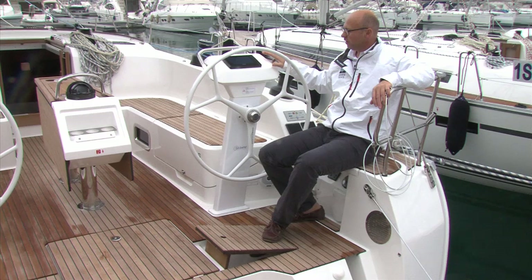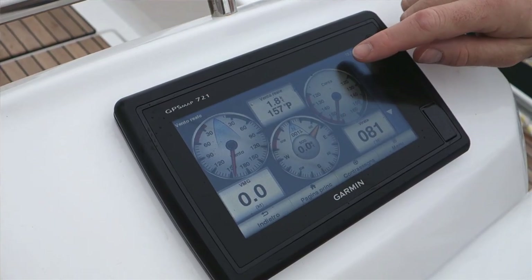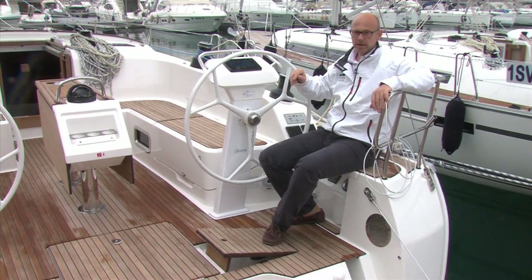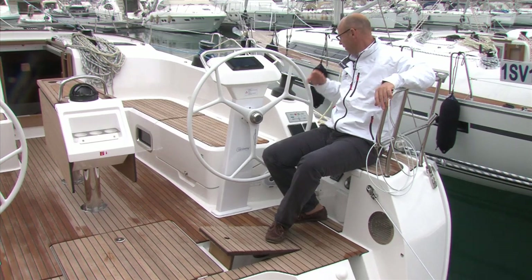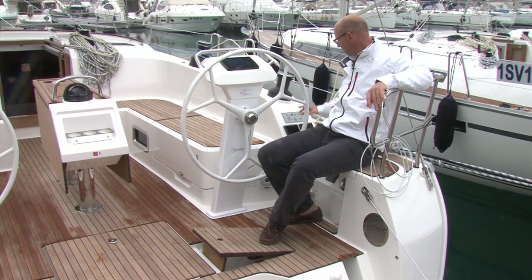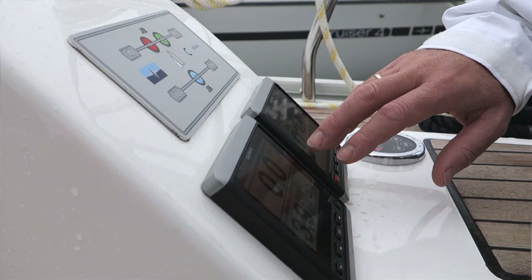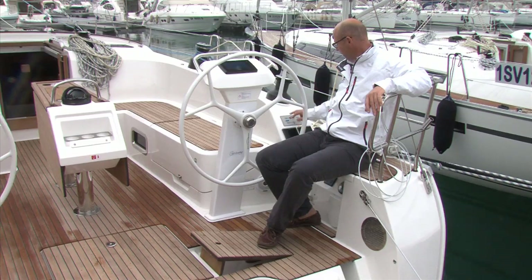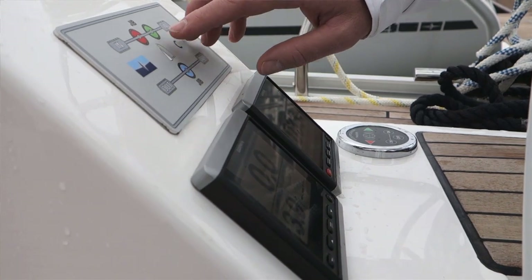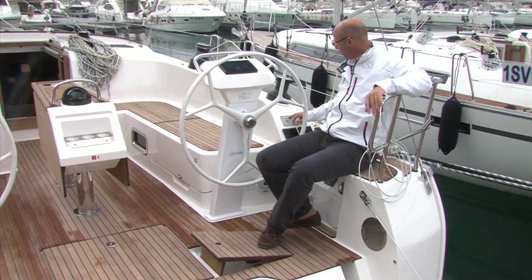We have instruments on this steering pedestal — two plotters, which is an option — but you can also have the option to put the plotter into the cockpit table. The instruments are very ergonomic in their positioning, so I can easily read all instruments and have good access to all knobs. On this boat you also have the trim control option, which allows you to sheet in and sheet out just by pressing these knobs.